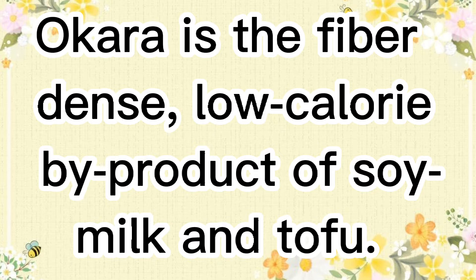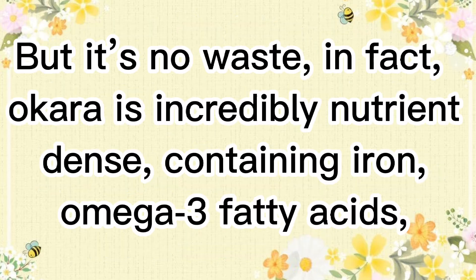Okara is the fiber-dense, low-calorie by-product of soy milk and tofu. But it's no waste — in fact, Okara is incredibly nutrient-dense.